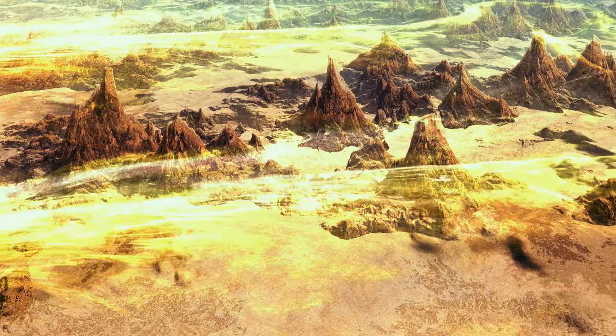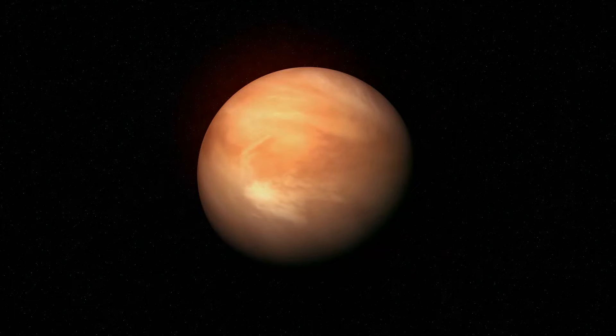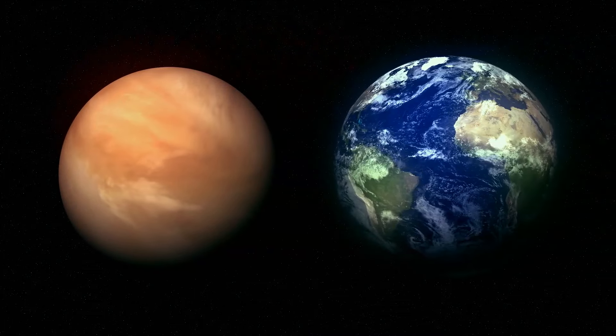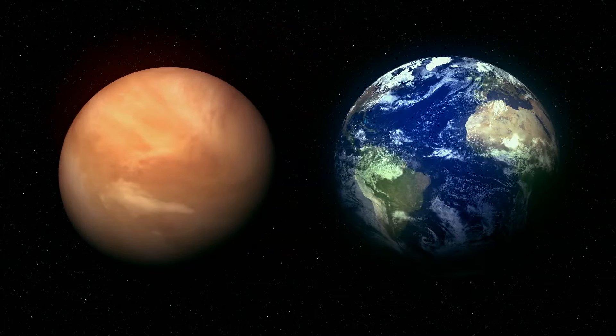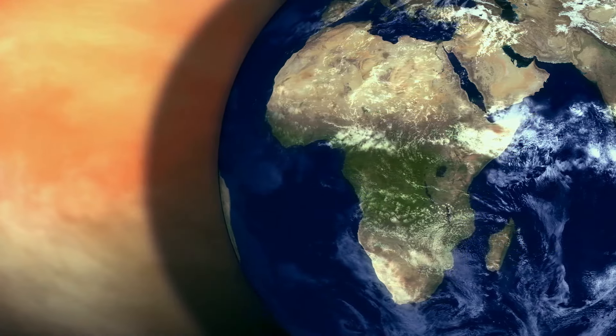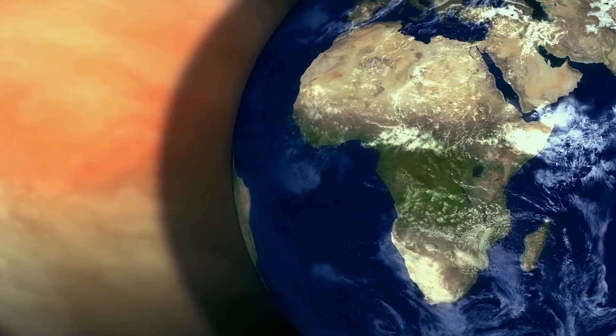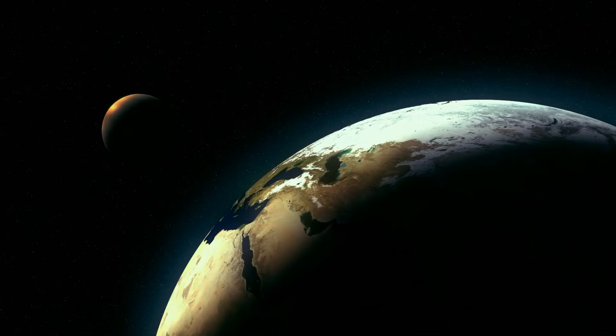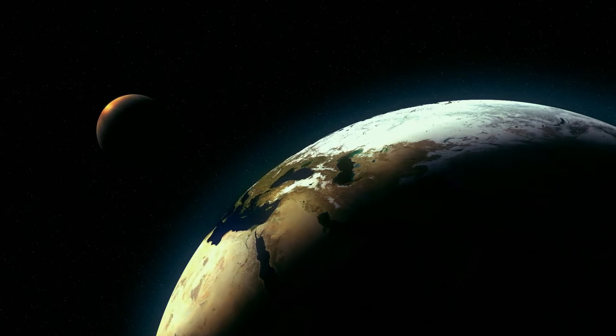Why does Venus appear reddish-orange when you look at it from Earth? The hue of a space body can be different when viewed from another planet. If we traveled to Venus, a reddish-brown surface would welcome us — molecules of carbon dioxide and sulfuric acid block sunlight coming into Venus's surface, hence the reddish-orange color. Did you know that Venus is often called Earth's twin? Both planets are nearly equal in size.